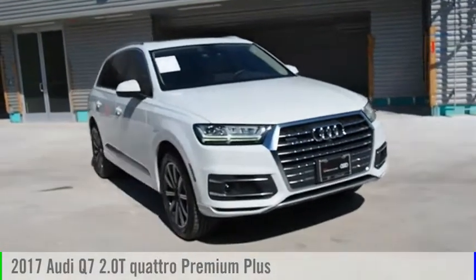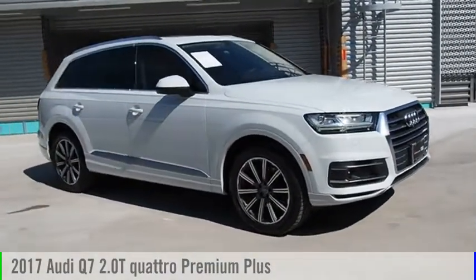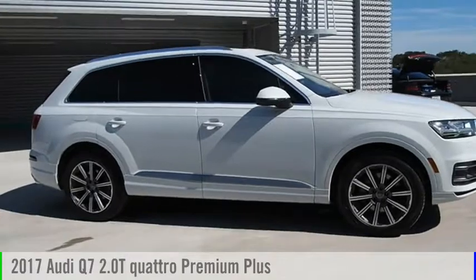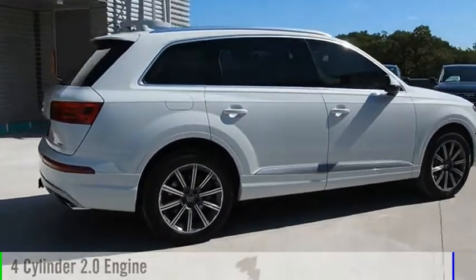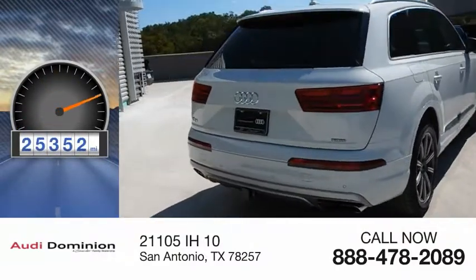Make a great choice today with the 2017 Q7. This vehicle is powered by all-wheel drive, four-cylinder, 2.0 liter engine. This vehicle has less than 30,000 miles.